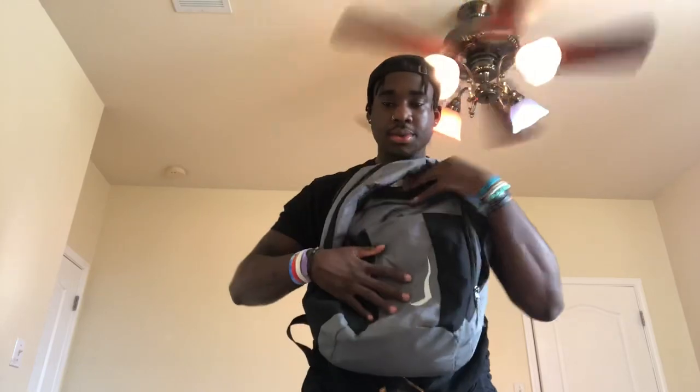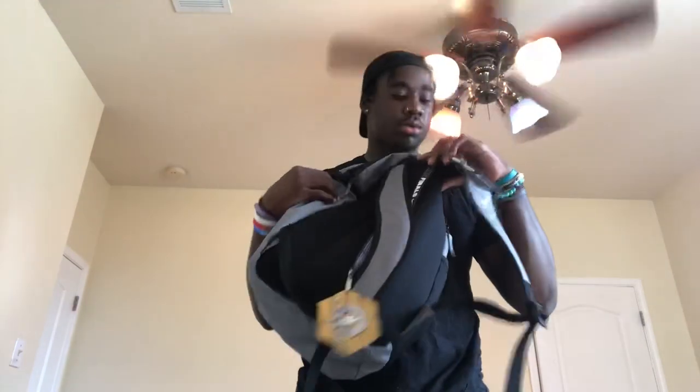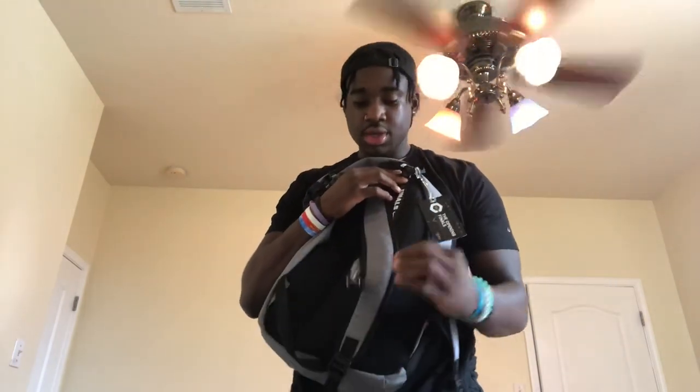Next up we got the Nike backpack with the Opening Finals sign on it. This backpack is nice — I'm definitely wearing this for school. Everybody at the Opening Finals got this.